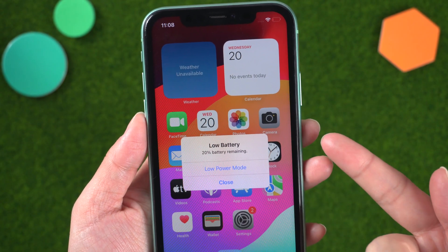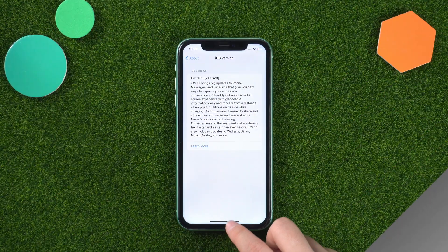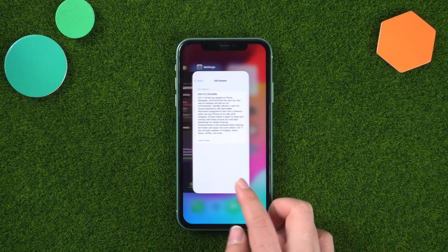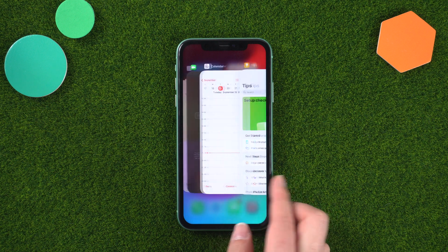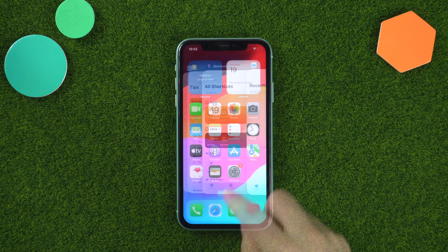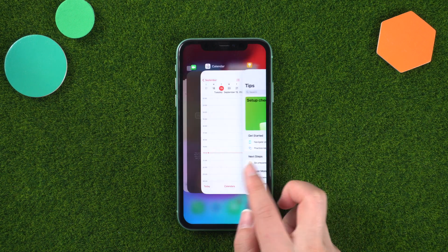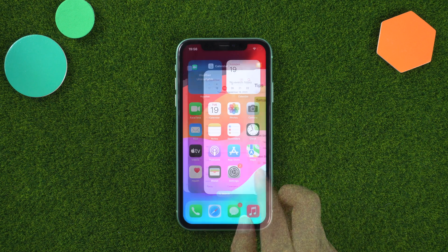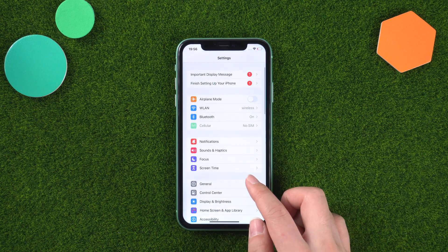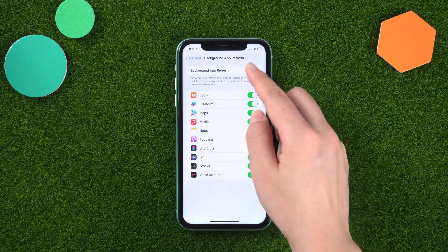If you're using a new iOS 17 setup and experiencing poor battery life, we're here to help. Background App Refresh allows apps to refresh their content in the background even when you're not actively using them. This can consume battery power, especially if you have many apps enabled. You can manage this by going to Settings > General > Background App Refresh and disabling it for apps that don't need to update in the background.